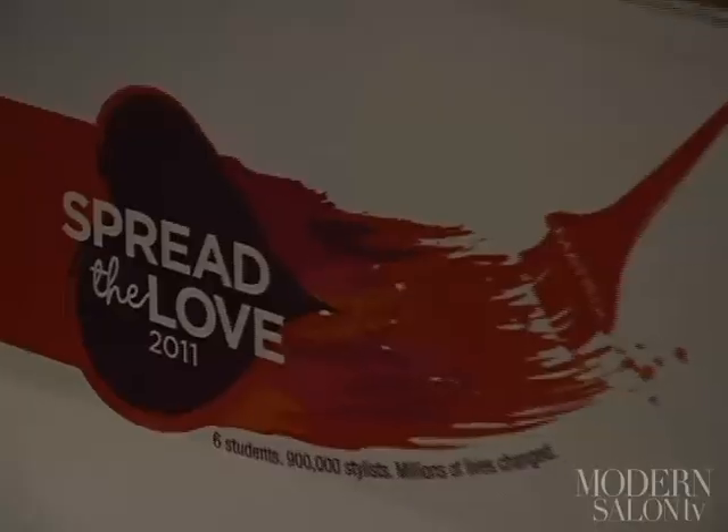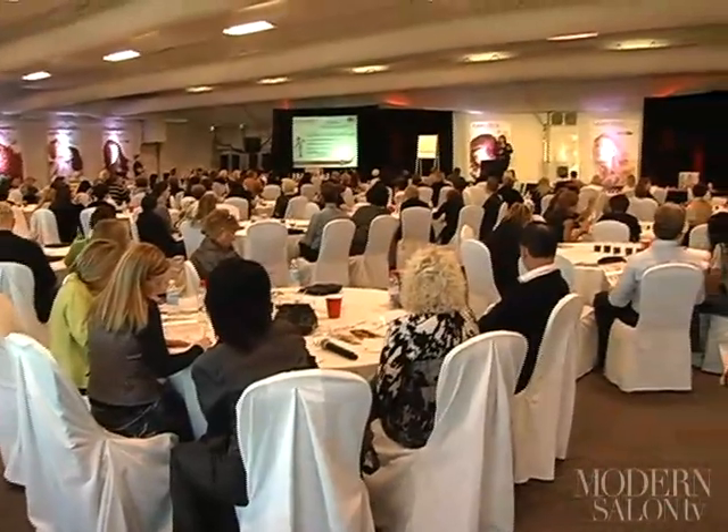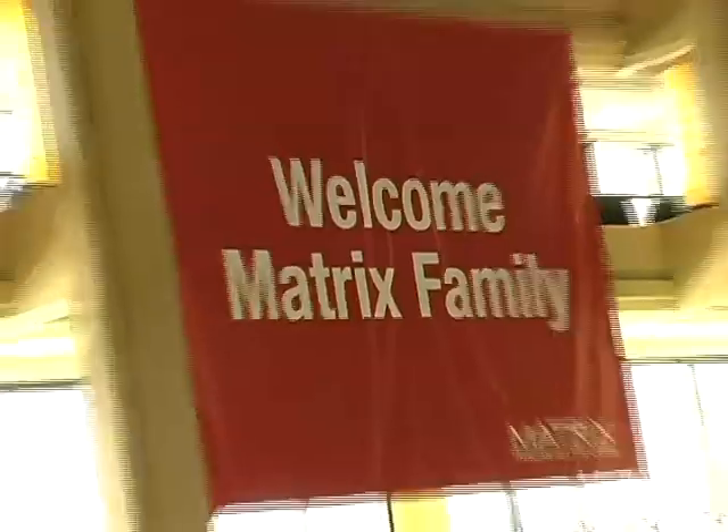Modern headed to Palm Springs, California for the Matrix Imagination Event. Here, thousands of hairdressers gathered in support of the professional beauty industry. Senior Editor Allison Shipley was there to bring us a glimpse of the spectacular show. Imagine all you can be. Imagine all you can do. That was the message shared by Matrix to 1,600 stylists at the Imagination Event in Palm Springs.